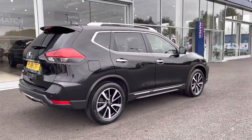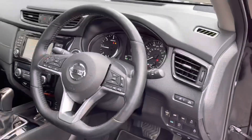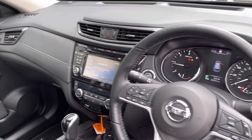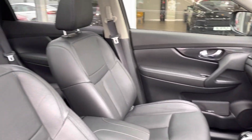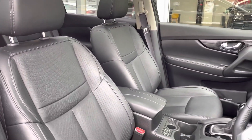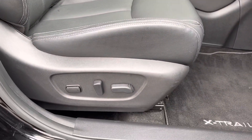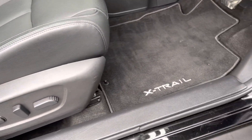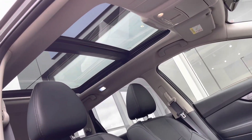Moving around to the side of the vehicle, you can see you've got your silver roof rails on top, perfect for carrying items on the roof. Looking back inside at the interior of the front, it's all looking nice and clean in here — full leather seats, which are electrically adjustable. You also have a panoramic sunroof, which does open and close.